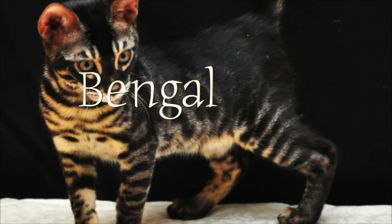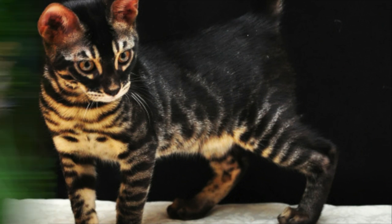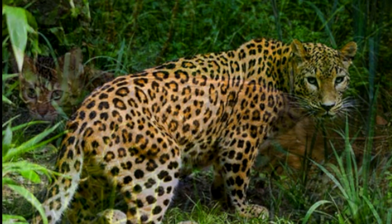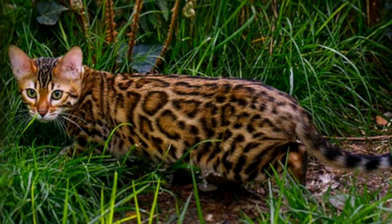Today with us we have Rosie, and Rosie is a fourth generation Bengal cat. The Bengal cat is a hybrid feline combining a large Asian leopard cat with a small domestic feline.